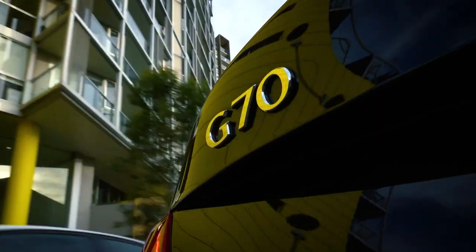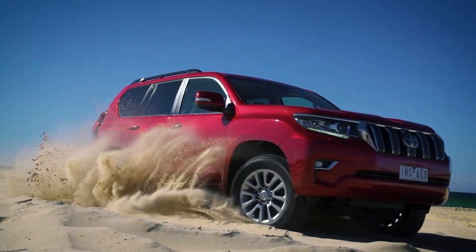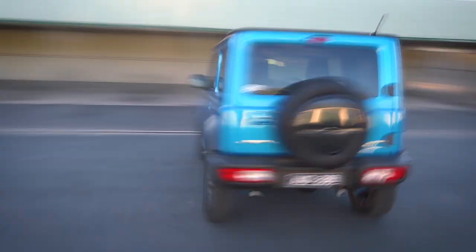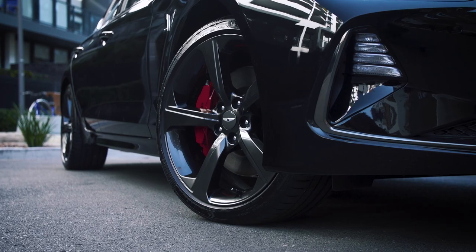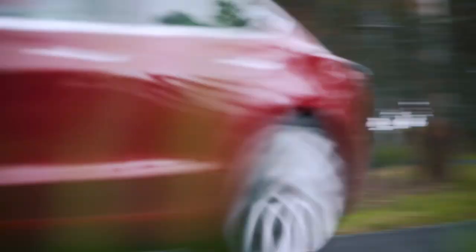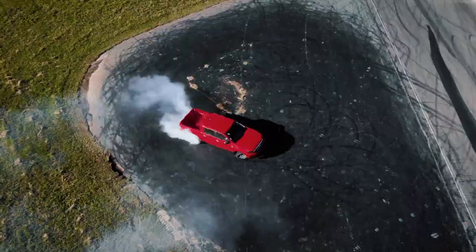From smooth stretches of blacktop in a stylish sedan, snaking dirt tracks in a sports suit, or star-studded SUV adventures, we're on a mission to find you the perfect car for the perfect road trip. And with the way we move changing by the minute, we'll make sure you're plugged in to the new world of electric and hybrid vehicles. It promises to be an awe-inspiring journey with plenty of fun to be had along the way.